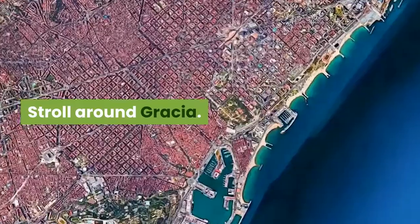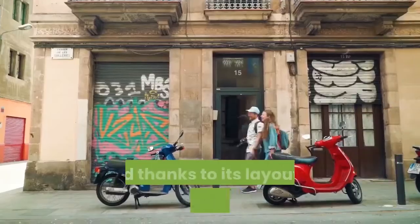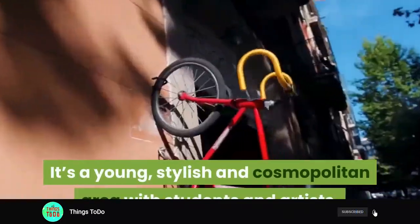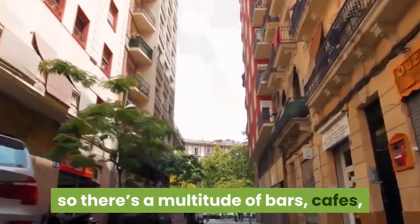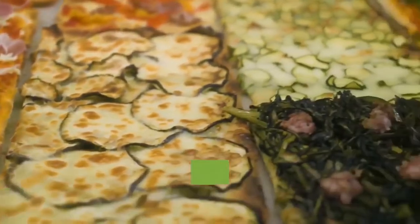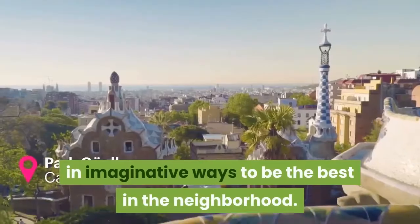Stroll around Gracia. This area wasn't even part of Barcelona until the 20th century, and thanks to its layout of tapered streets and little squares, it feels like a different place. It's a young, stylish, and cosmopolitan area with students and artists, so there's a multitude of bars, cafes, and independent shops to be found. If you come to Gracia during the Festa Mayor in August, the area is transformed as the residents come together to decorate individual streets in imaginative ways to be the best in the neighborhood.